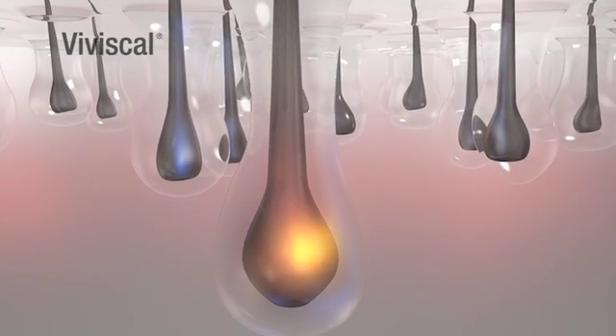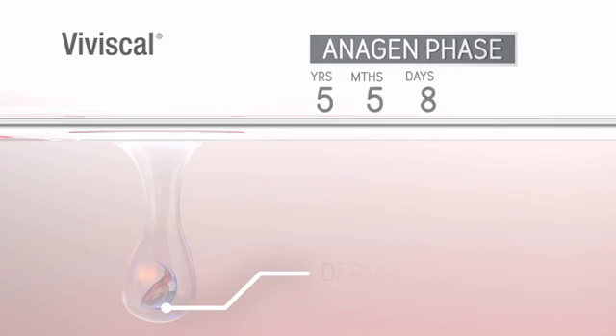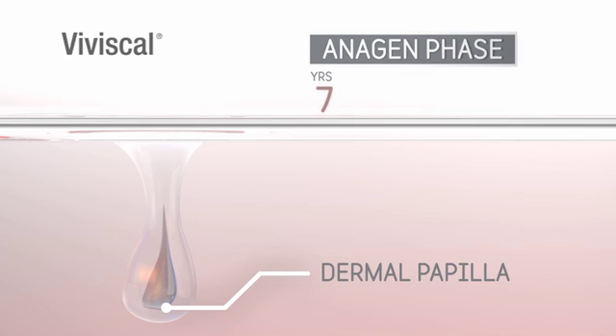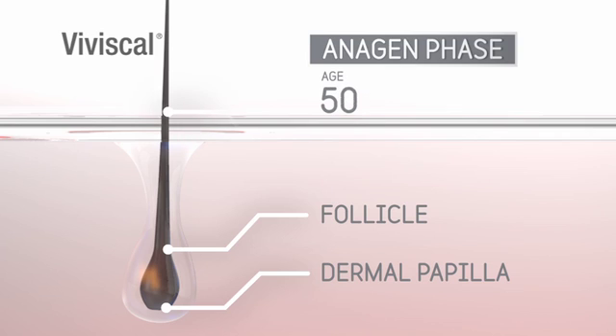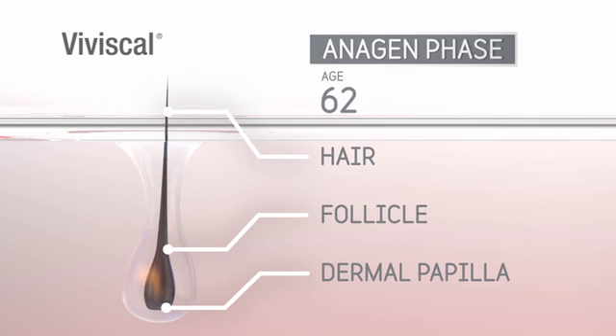The anagen phase can last between 2 and 7 years. This is when the hair is attached to the dermal papilla. The longer this phase lasts, the longer your hair will grow. As we get older, the anagen phase gets shorter, so hair may become thinner after each cycle.